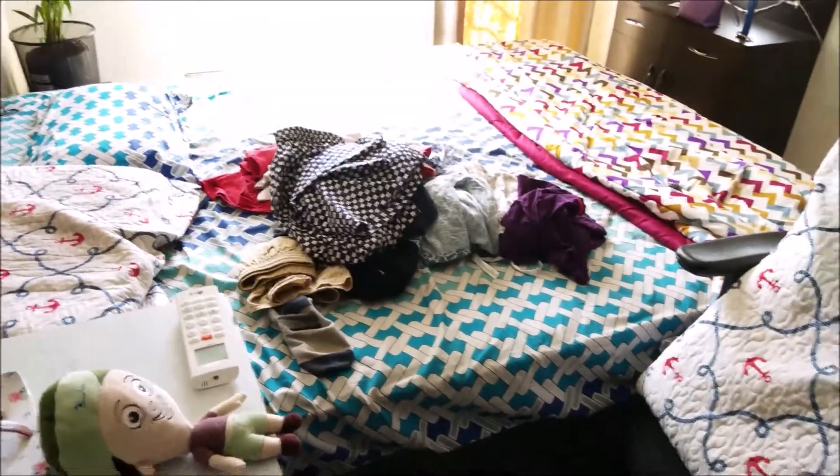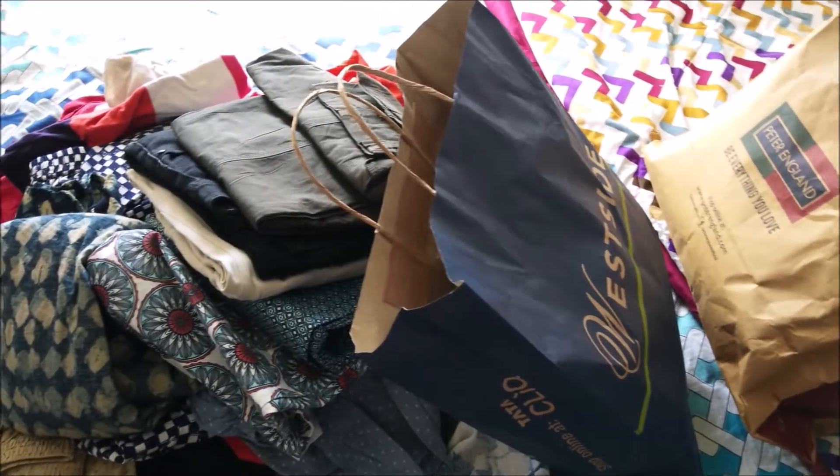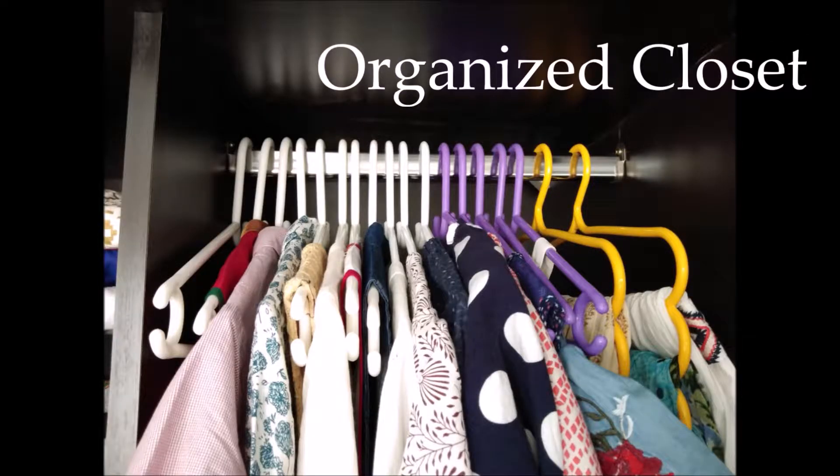First, by taking everything out and then cleaning the space. In this step, I realized that I have way more old clothes which I don't even use now, because of which I was finding difficulty fitting new clothes. Some of them don't fit me now, or some are just not in good condition to use. So I purged such clothes and was left with whatever I can wear for real.